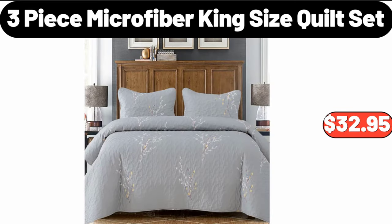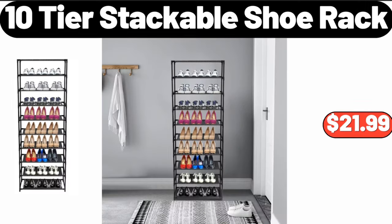Three-piece microfiber king-size quilt set, $32.95. Ten-tier stackable shoe rack, $21.99.